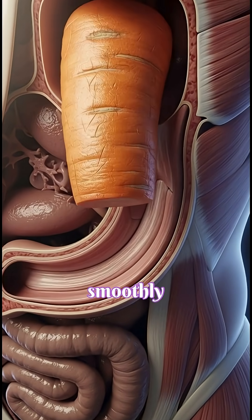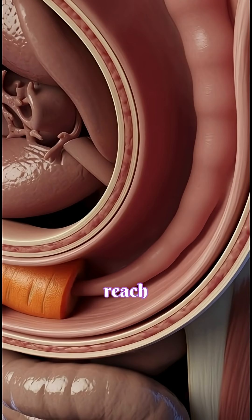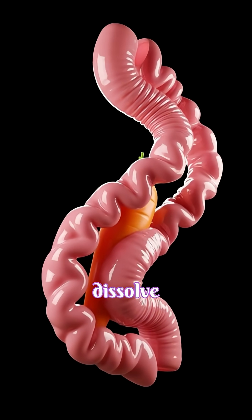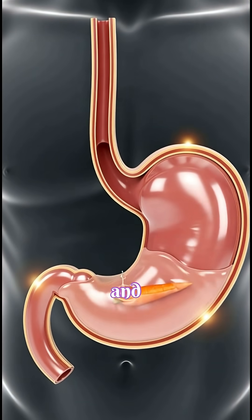The carrot pieces slide smoothly down your esophagus through gentle peristaltic waves until they reach your stomach, where strong acid and enzymes dissolve the carrot further, unlocking its vitamin A, antioxidants, and minerals.